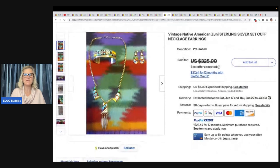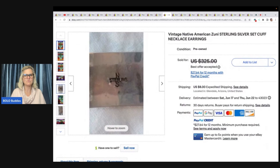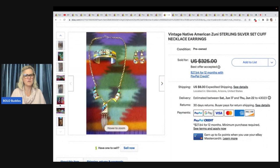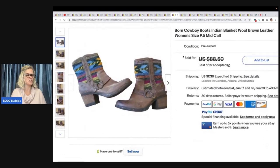This next item is a vintage Native American Zuni sterling silver set — cuff, necklace, and earrings. Look at that beauty, absolutely stunning. There's a sterling mark — one piece says NS and another says NF, possibly maker's marks. She got this at a pawn shop for $75 and sold on best offer for $300 plus shipping. How many of you have sourced at a pawn shop? You're probably going to have to pay a little more, but $75 into $300 is fantastic.